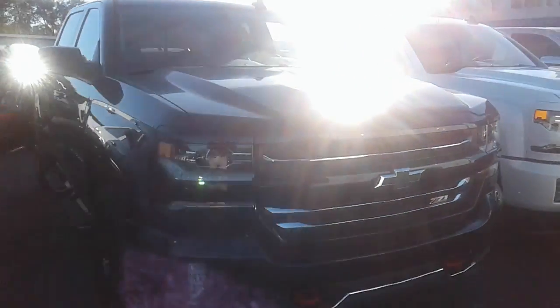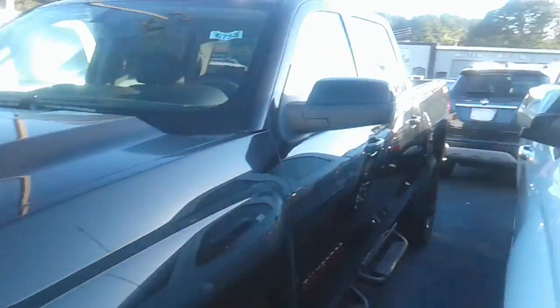Hey, this is Brett from Jimmy Britt Chevrolet. Take a look at this '17 Chevrolet Silverado Blackout Edition Z71. It is a Redline Edition as well. Full crew cab, black leather interior.